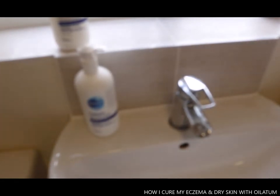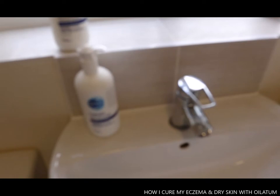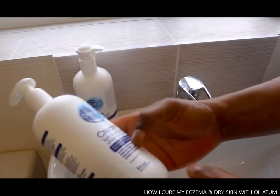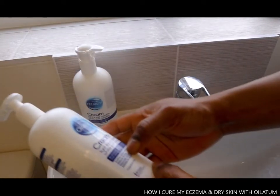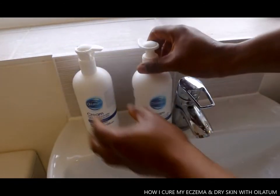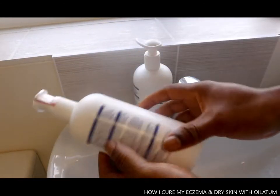This is Oiyu Legend. I use this cream just for eczema and any skin rashes. So this is Oiyu Legend — light liquid paraffin, white soft, an emollient cream. We use this all the time.